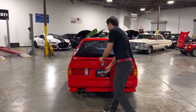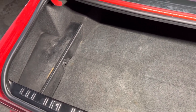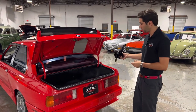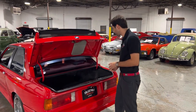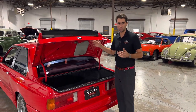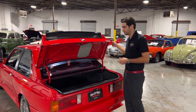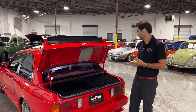Let's go ahead and pop this trunk open. As you can see the trunk is super clean — no dirt, no rust. It also comes with this beautiful BMW umbrella here, a nice little touch the previous owner added. You also have your tool kit under the deck lid of the trunk, which is a super cool and rare feature. A lot of these M3s the tool kit was lost over the years, but this one has been kept and it's in really good condition.